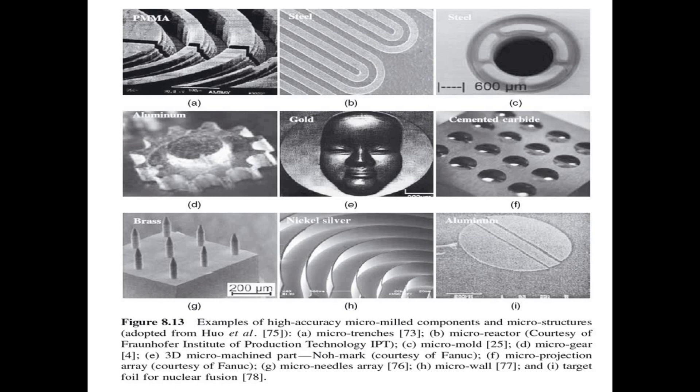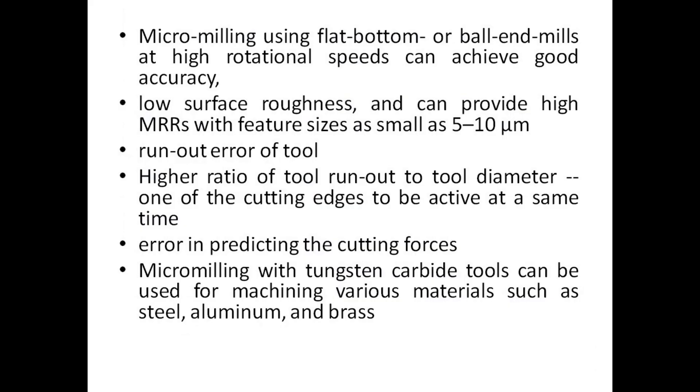This figure shows examples of high accuracy micro milled components and micro structures. Micro milling offers good accuracy, low surface roughness, and can provide high material removal rates (MRR) with feature sizes as small as 510 µm. A key challenge is runout error of the tool — the higher ratio of tool runout to tool diameter causes only one of the cutting edges to be active at a given time, leading to errors in predicting the cutting forces.